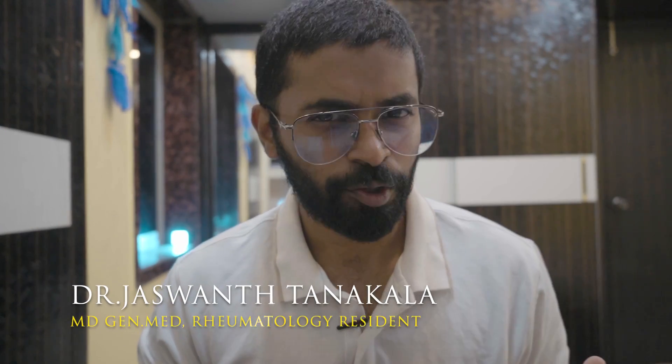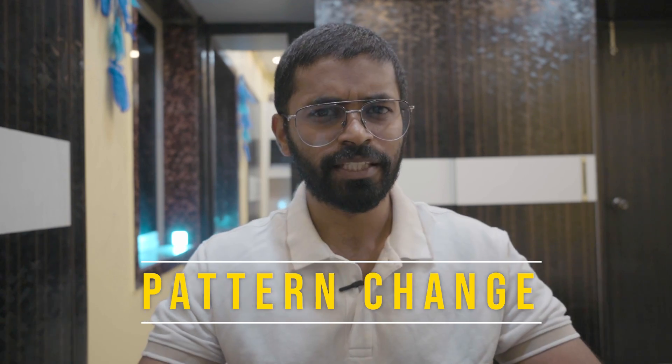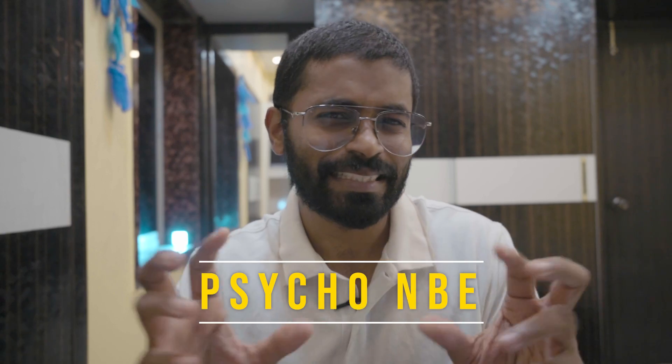Hey guys, this is Dr. JT, MD, general medicine and rheumatology resident and part-time YouTuber. Welcome to my channel Dr. JTM. Today's video is about a new notification that has been released regarding the new pattern for NEET PG 2024 — and not only NEET PG, but for all the exams. NBE has been changing something at the last moment, just two months or 50 days before the exam. I'll tell you briefly what they have changed, the benefits, disadvantages, and how you need to proceed with your preparation.